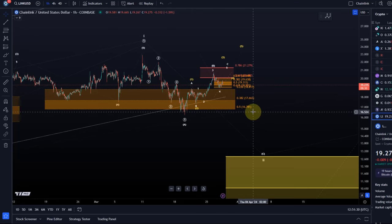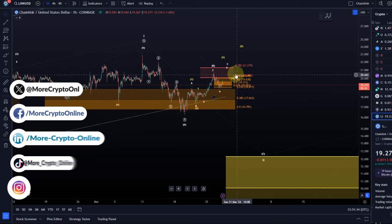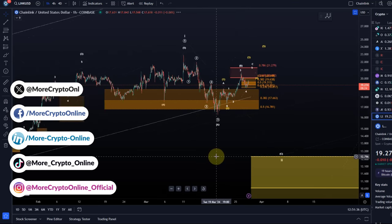Hello and welcome to another update video about LINK. LINK might need one more high in this structure, so we're going to talk about that in this video.